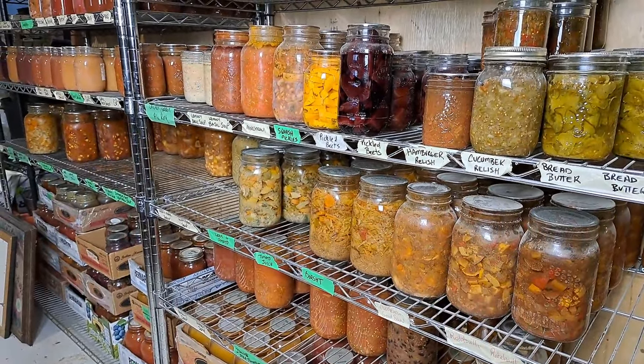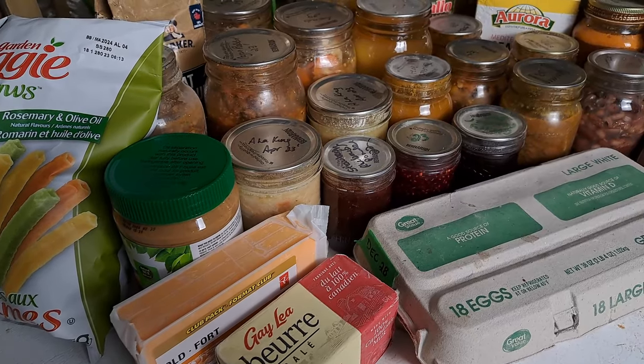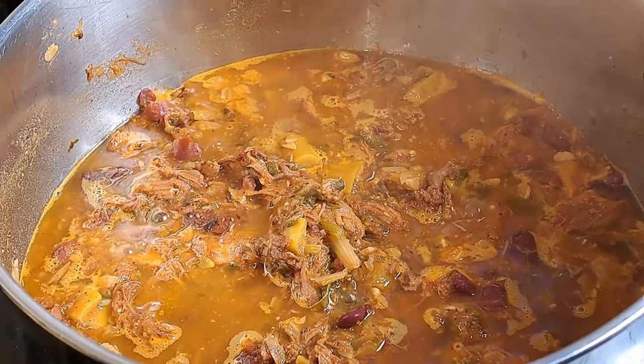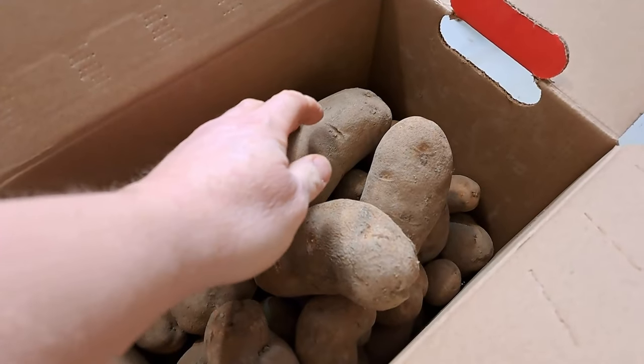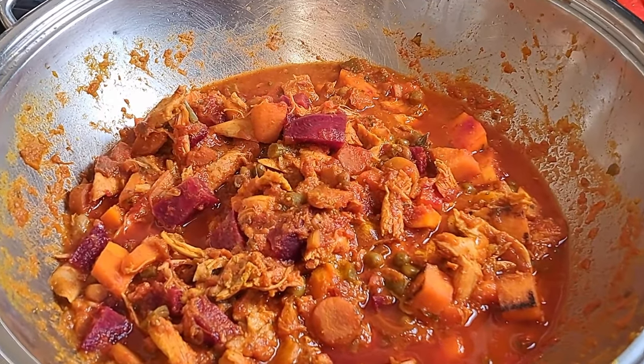Welcome to week three of the 2024 Three Rivers Pantry Challenge. This week I'm doing a fun little twist — we're going to try to eat as much as we can out of the pantry. By laying out all the food we consumed at the end of this video, we'll get a much better idea of worst-case scenario consumption if we couldn't go to the grocery store.